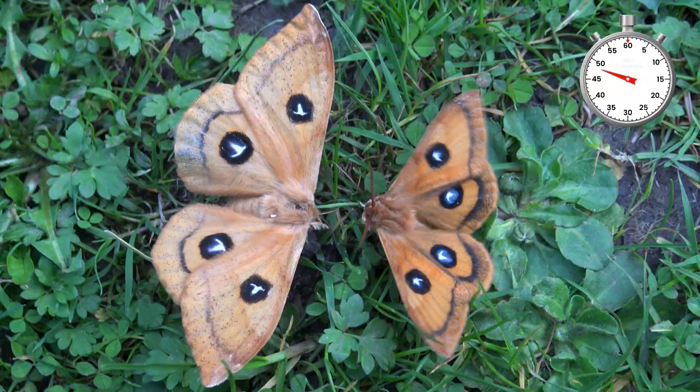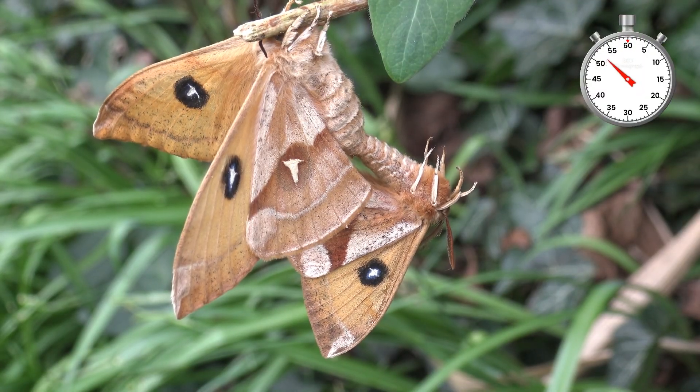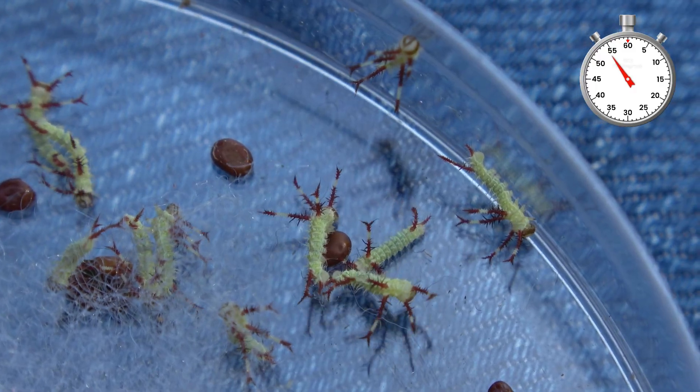Eventually, they started mating. This is what mating moths look like. They laid a lot of eggs and had a new generation of babies.